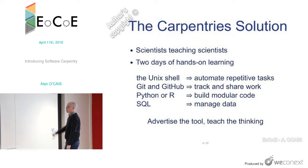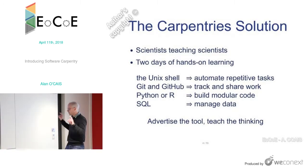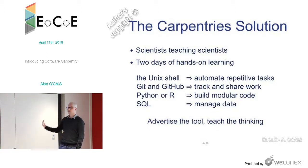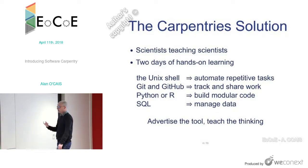The solution, or at least the Carpentry solution, is peer instruction — getting scientists to teach scientists the right way to do things. They do it in a two-day workshop of hands-on learning. They cover four things with specific tools: the Unix shell, to teach automating repetitive tasks; Git and GitHub, to track and share work; Python or R, to teach modular code; and SQL, to manage data.